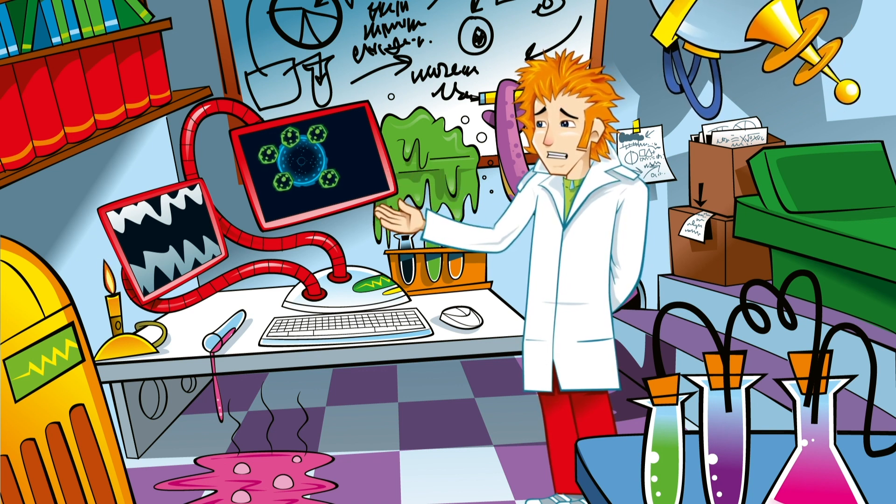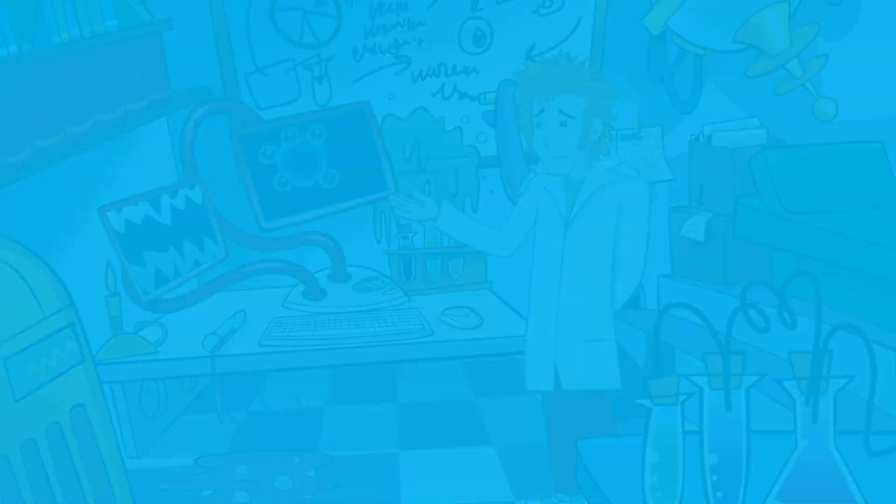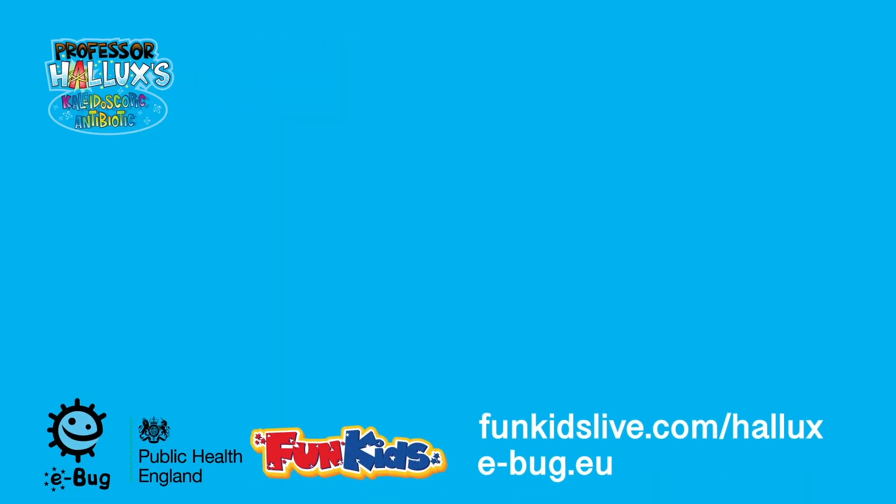Time to head home. Set the heli-tele-bubble coordinates for the lab. Achoo! Professor Hallux's Kaleidoscopic Antibiotic, with support from eBug and Public Health England. Find out more at funkidslive.com/hallux, or visit e-bug.eu.